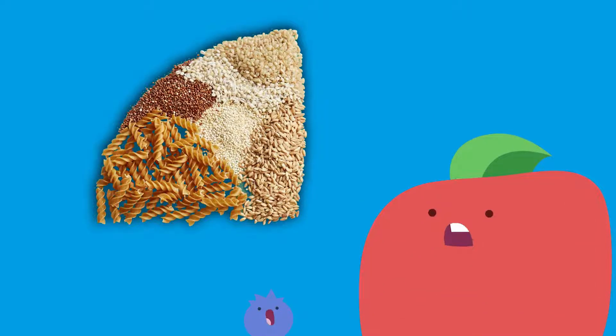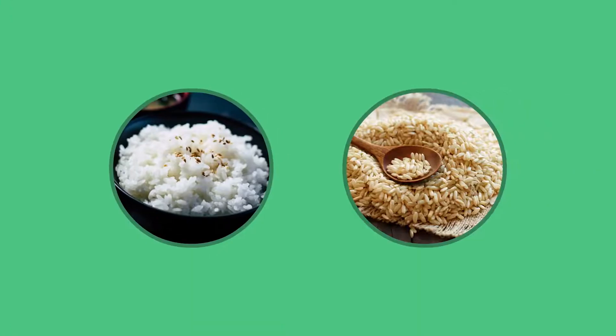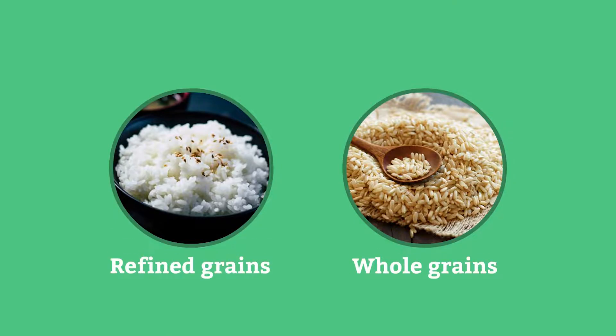But did you know that not all grains are whole grains? There are actually two different types of grains: whole grains and refined grains. What a mystery.